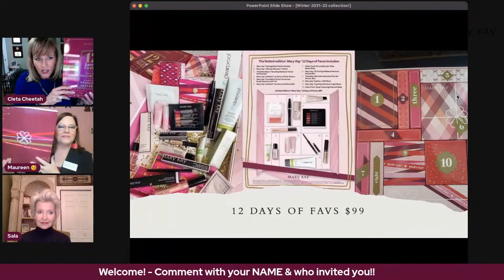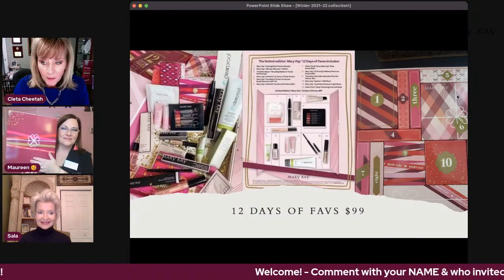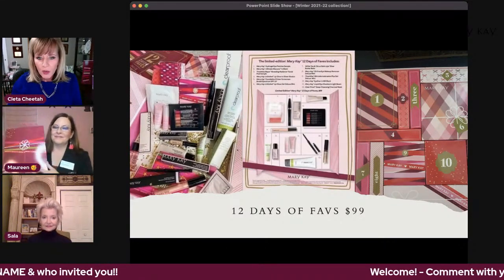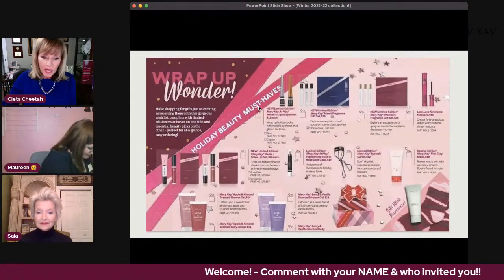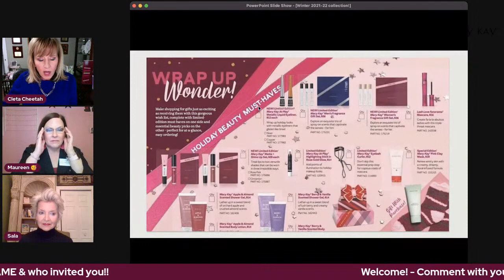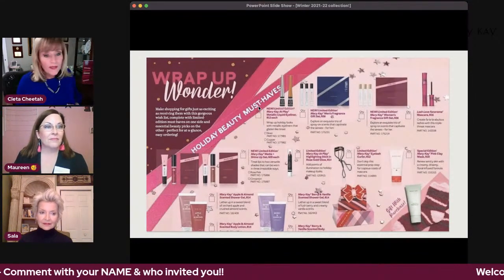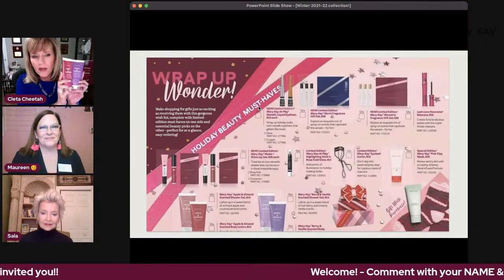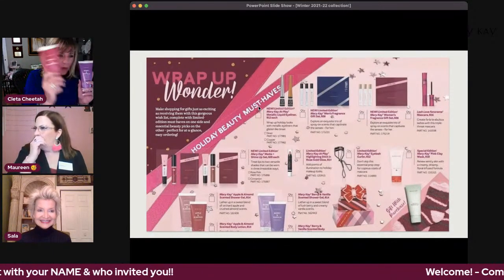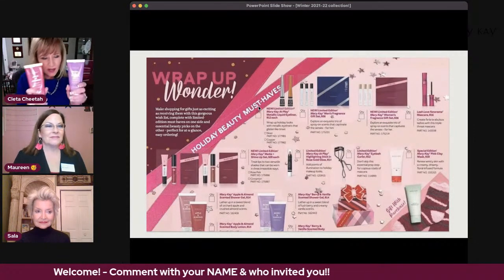Every single thing in here you're going to love — you need it. You could package individual pieces up for stockings, or wrap them together as one gift. Some items on the holiday lineup are sold out, but ask your beauty consultant because many of us have stocked up on things you can't find on the website anymore. Two really nice lotion and shower gels that were gone and came back are the berry and vanilla, and the apple and almond — only $14 each, so for $28 that's a really nice gift.